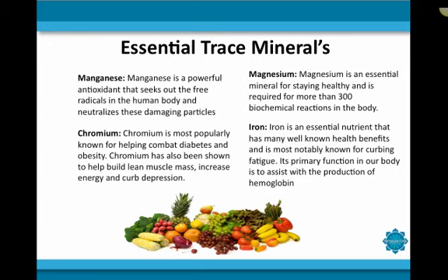The next mineral is chromium, which is popularly known for helping combat diabetes and obesity. Chromium has also been shown to help build lean muscle mass, increase energy, and curb depression. The last mineral we'll discuss is iron, an essential nutrient most notably known for curbing fatigue. Its primary function is to assist with the production of hemoglobin and act as an oxygen carrier, which are essential for brain function and overall blood health.